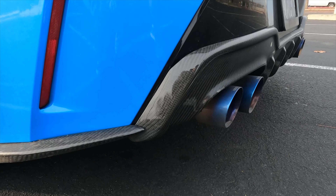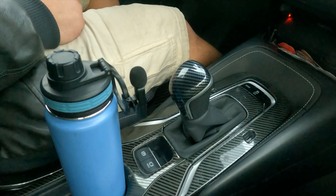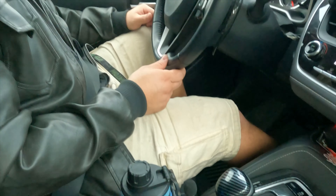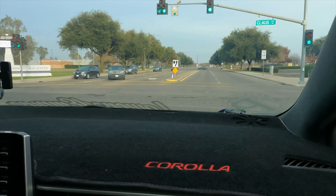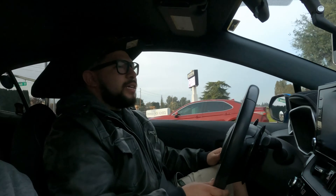I got a little carbon fiber diffuser, some miscellaneous bits on the inside — nothing really too crazy, kind of some of that Amazon special carbon fiber stuff. I think that's really all the significant mods that are done to it as of right now.